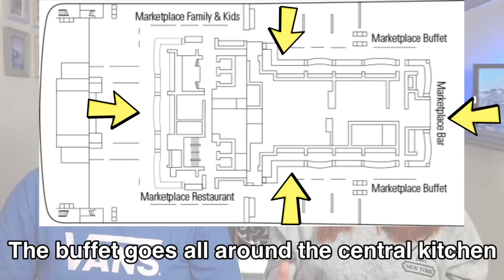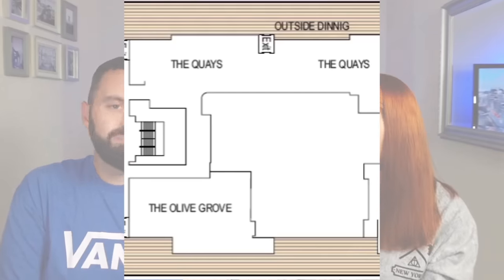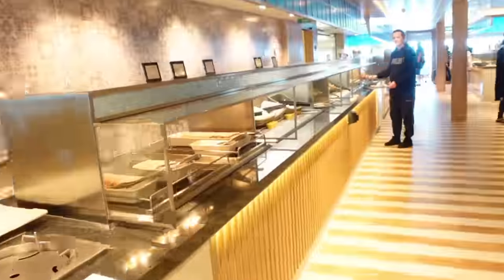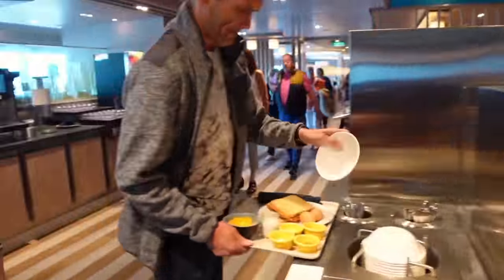The buffets were quite different. MSC had one huge buffet — absolutely massive, with so much choice, and you'd get your steps in walking around it. The Iona's buffet was smaller but they had more separate places on different decks, like the Keys for fish and chips. On the MSC everything was in one big buffet that kept repeating itself, so you weren't all crammed at one station. I wouldn't say one had more choice — it was just laid out differently.